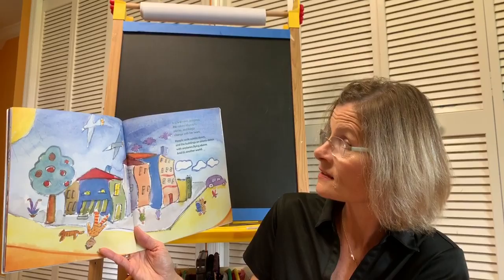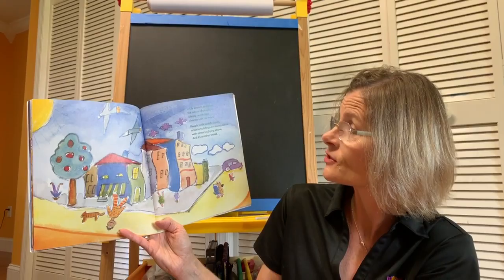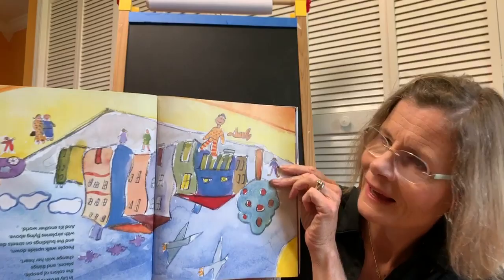In Lily Brown's paintings, the colors of people, places, and things change with her heart. People walk upside down and buildings on streets dance with airplanes flying above. And it's another world. Get these people upside down? Are they really? Let's see. Look at that — they were upside down.